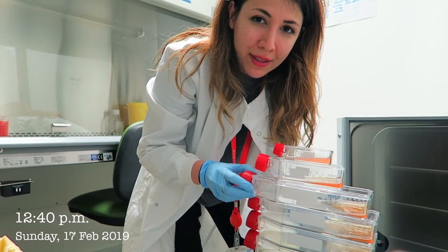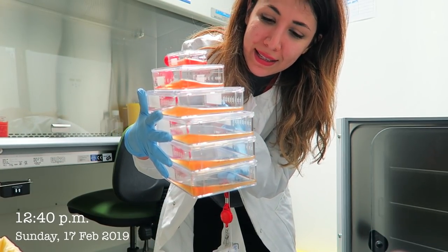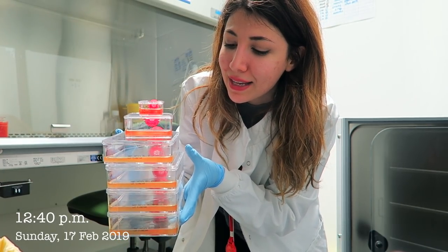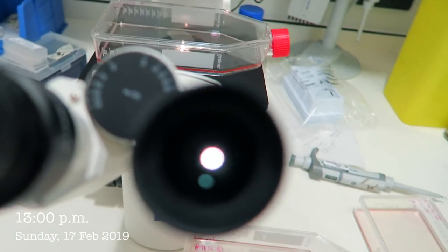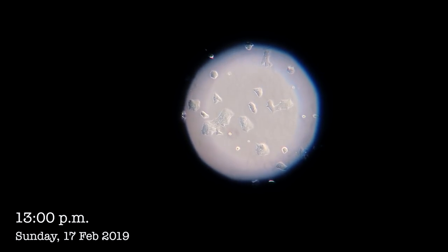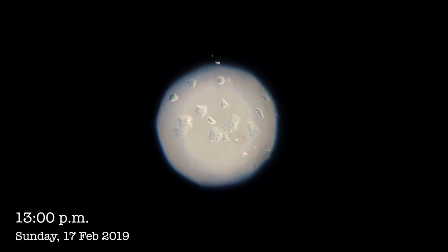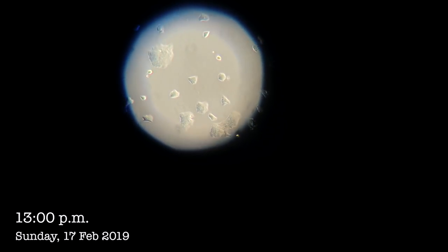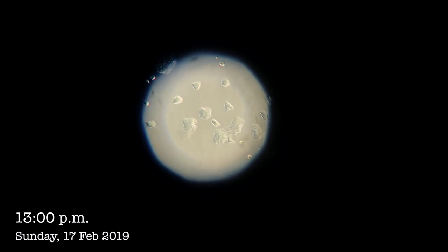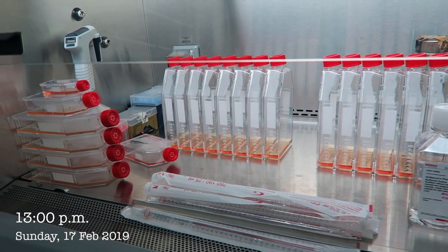I'm going to have a quick look at my other cells because they might need splitting, or at least need new media — when the media starts going yellow instead of the normal red, it usually means the cells have taken up all the nutrients. I just want to show you one more thing under the microscope: different cell lines have a different phenotype, meaning they look completely different. While the MDA-MB231s looked thinner and more streamlined, these guys — the BT474s — look completely different. It's really interesting how they all grow in their own specific way with their own phenotypes and characteristics. Okay, I've got everything now — let's get started.